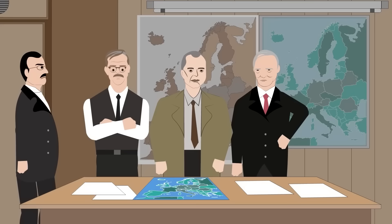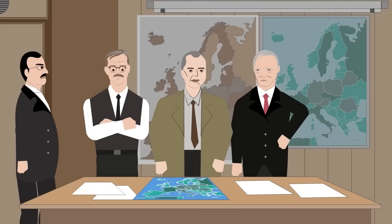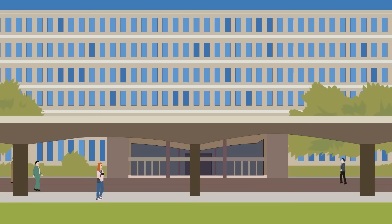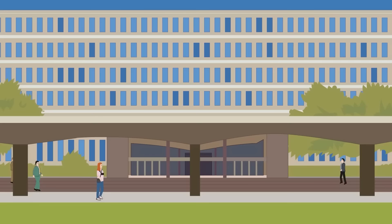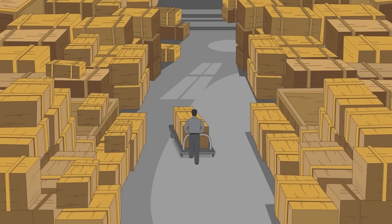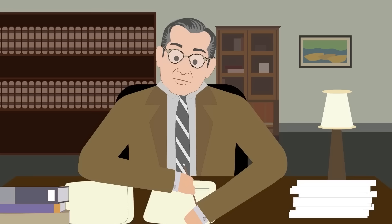The Secret CIA Museum, 1947 to present day. The Central Intelligence Agency — more commonly known as the CIA, or informally as 'The Agency' — is the U.S. intelligence service in charge of gathering sensitive foreign information and carrying out covert operations abroad. The CIA was created in 1947 with the signing of the National Security Act by President Truman, and its headquarters are based at Langley in Virginia. A little-known fact is that inside this complex is a museum containing over 18,000 unclassified artifacts.